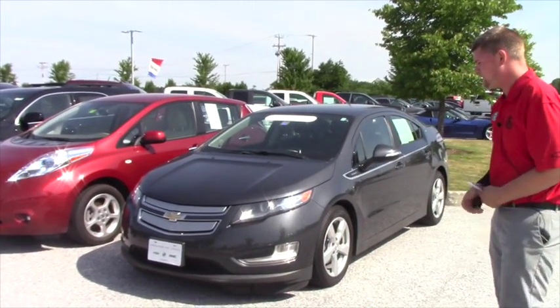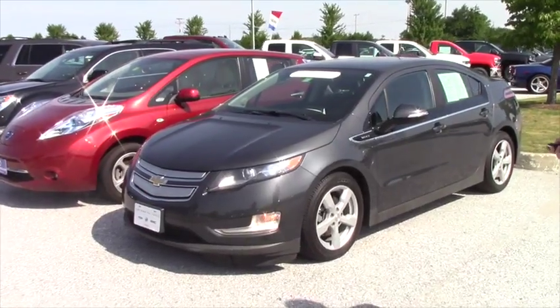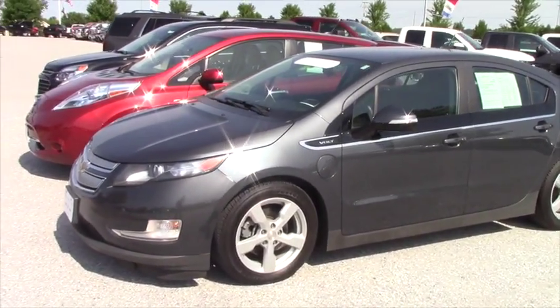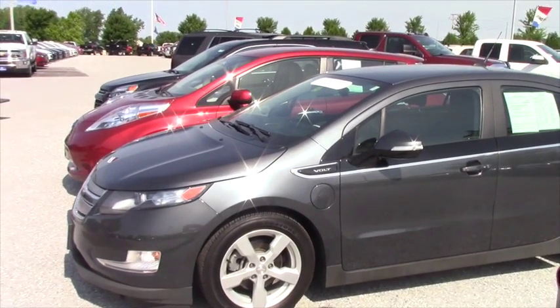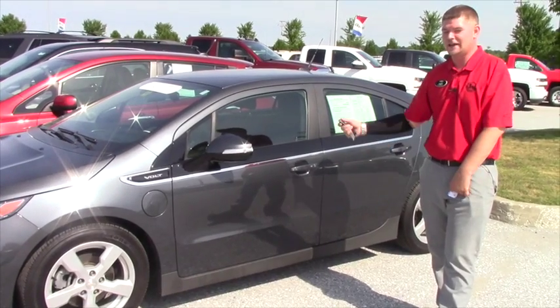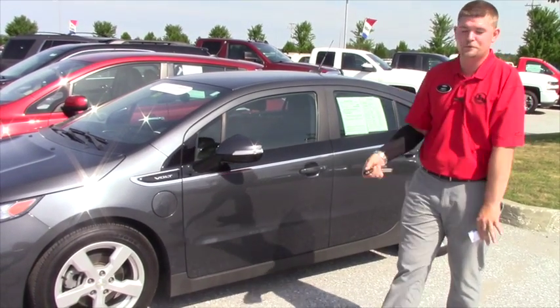But this is the 2013 Chevy Volt. It is certified, so it comes with a 12,000 mile bumper-to-bumper warranty, and that's above and beyond whatever is left of the factory warranty. It has remote start — I just started it. I know you can't hear it; this car is super quiet.